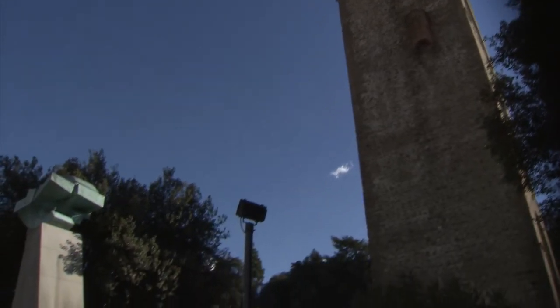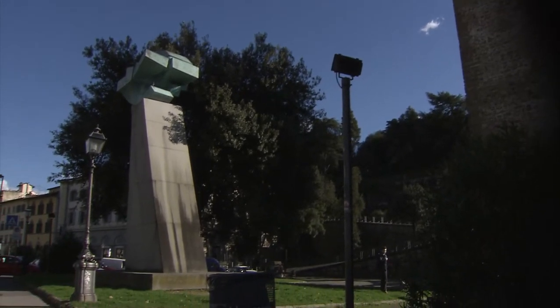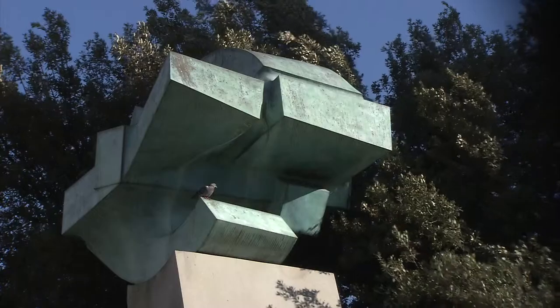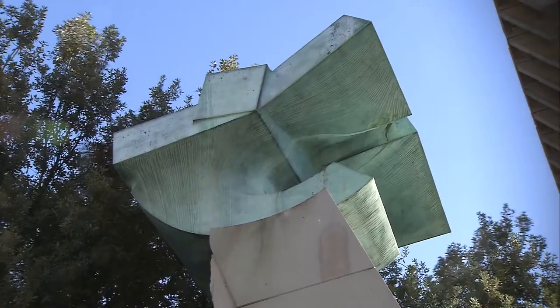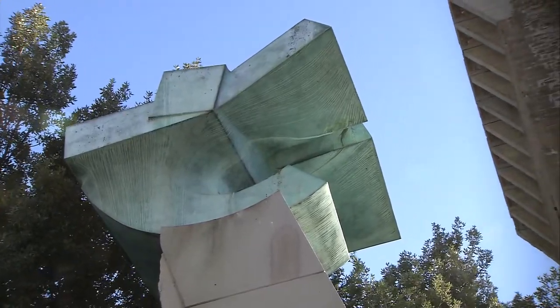Further down the Arno, in the San Nicolo neighbourhood, is a massive monumental work by the famous contemporary Italian artist Arnaldo Pomodoro. Just east of Piazza Poggi is a large totem by Pomodoro, made in 1997, which honours the great Florentine scientist and astronomer Galileo Galilei.